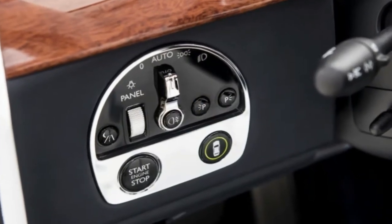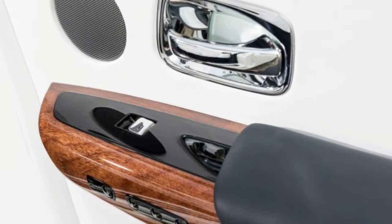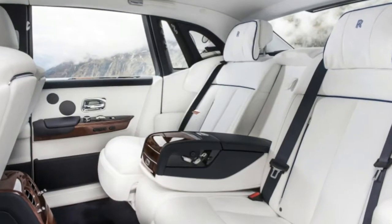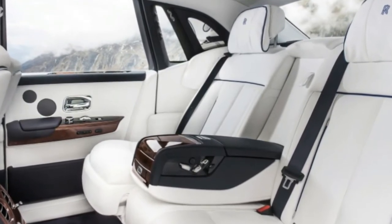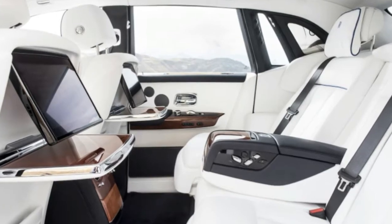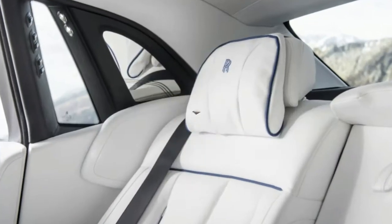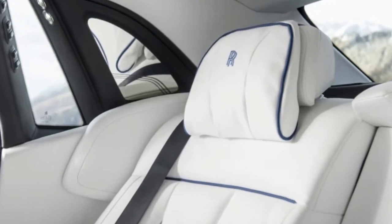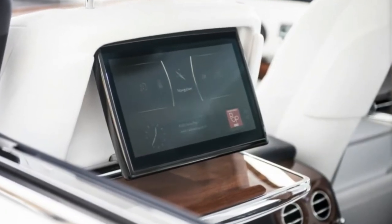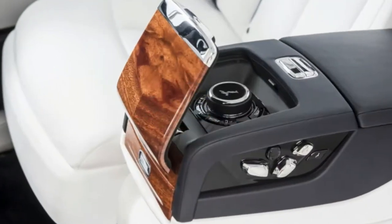Our Phantom experience began in the back seat of an extended-wheelbase model. While Müller-Ötvös says that 8 out of 10 Phantom owners will drive themselves at least occasionally and that US buyers are the most likely to take the wheel, the extended-wheelbase model — 8.6 inches longer than the regular car — will probably be piloted by a chauffeur. And not a robotic one, either. Ingress is still made through a rear-hinged coach door — in Rolls-speak, the unpleasant connotations of the more usual suicide reference thus being deftly avoided.